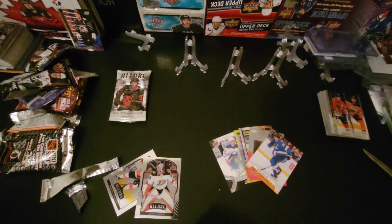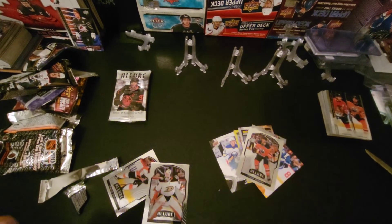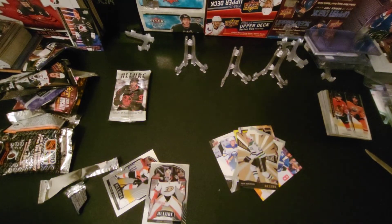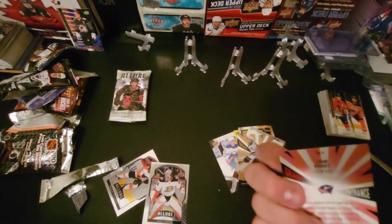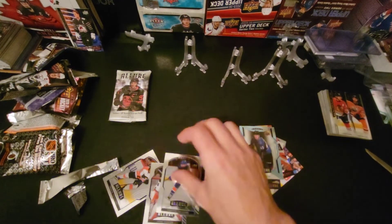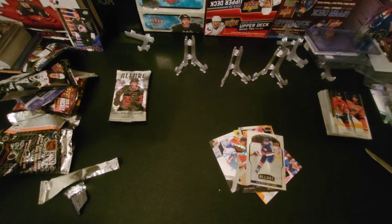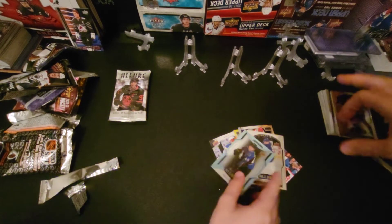Now we're at Allure, and this is at least a hobby pack. There's Gibson — good old Gibby! Tyler Benson rookie, Jason Robertson — he's having a phenomenal year! And look what we got: Bowen Byram short print rookie, and Kaedan Korczak rookie. I think that hit was the Bowen Byram — that's what we're looking for.